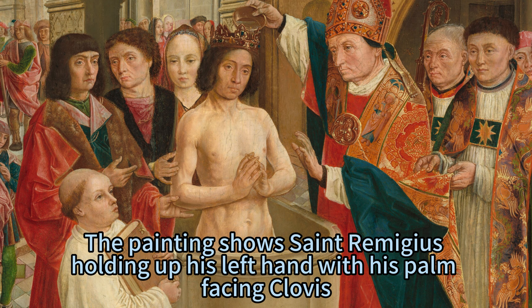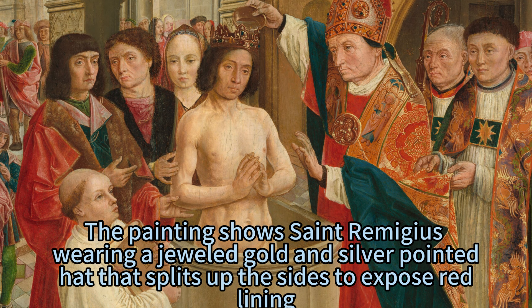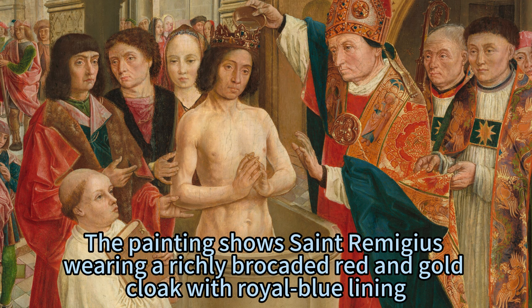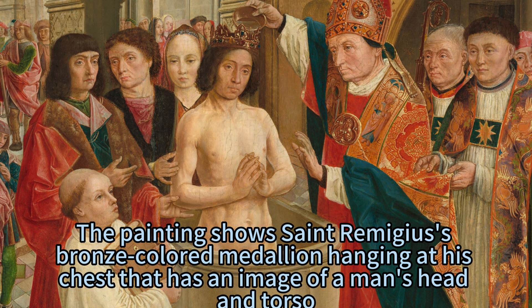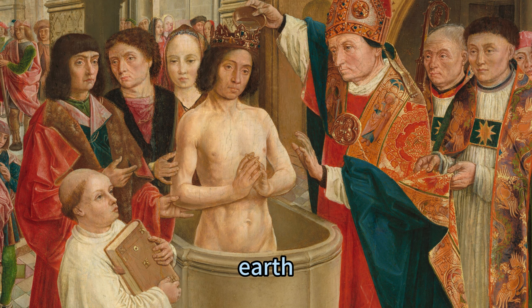Saint Remigius holds up his left hand with his palm facing Clovis, implying that he is blessing him or offering him something. He wears a jeweled gold and silver-pointed hat that splits up the sides to expose red lining, indicating that he belongs to the aristocracy or the clergy. He also wears a richly brocaded red and gold cloak with royal blue lining, revealing his wealth and status. His bronze-colored medallion hanging at his chest bears an image of a man's head and torso, which could be either himself or Charlemagne. His cloak is embroidered with two men on the lapels — one holding a sword, one holding a large key in one hand and a book in the other — which could represent the keys of heaven, earth, and hell, or the keys of Saint Peter, Saint Paul, and Saint John.